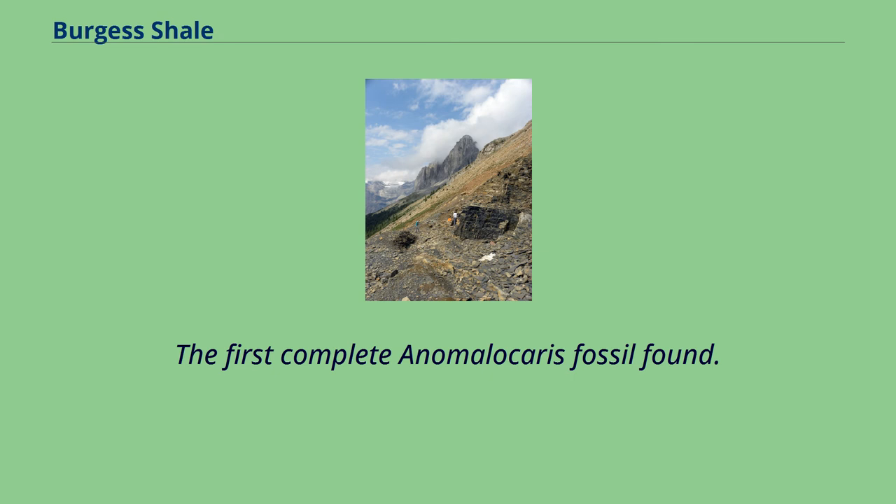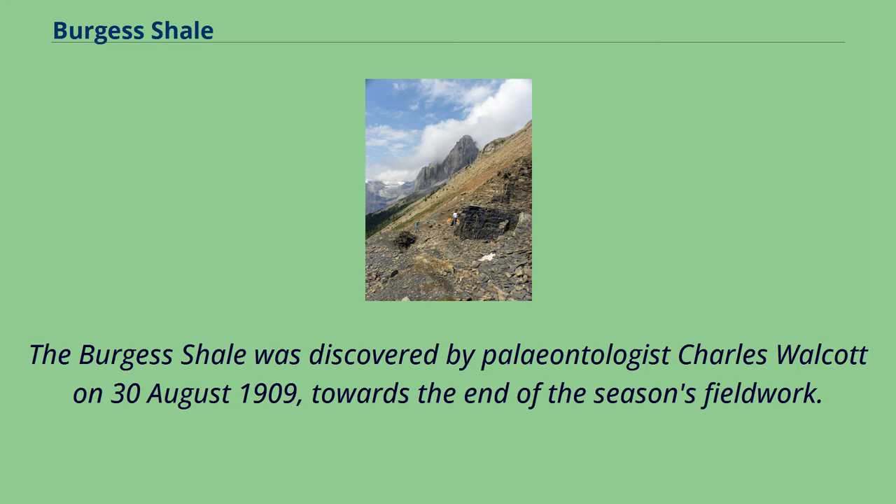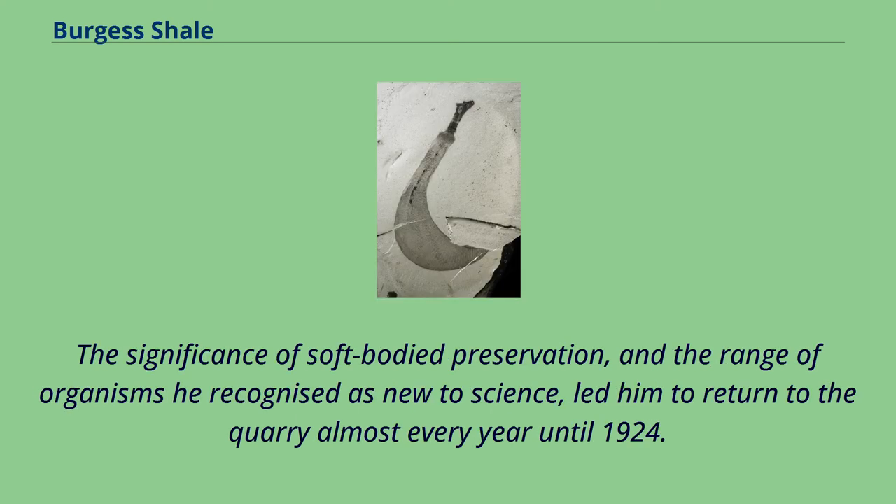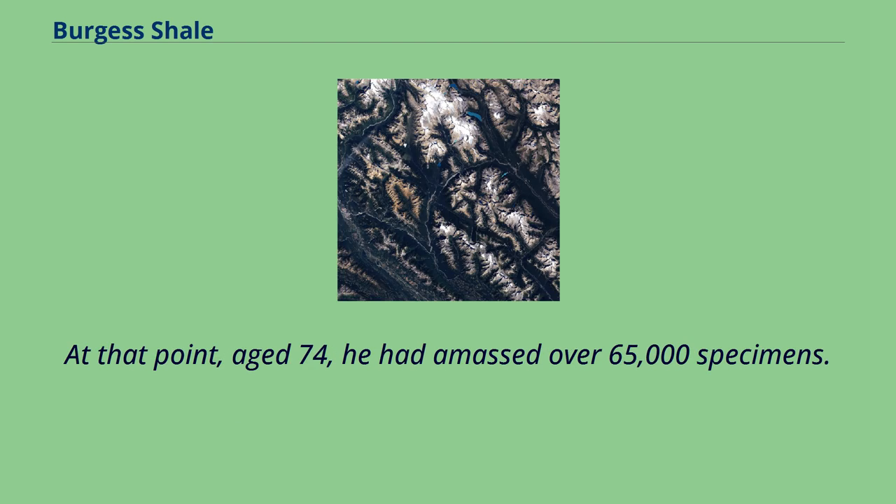The first complete Anomalocaris fossil was found here. The Burgess Shale was discovered by paleontologist Charles Walcott on August 30, 1909, towards the end of the season's fieldwork. He returned in 1910 with his sons, daughter, and wife, establishing a quarry on the flanks of Fossil Ridge. The significance of soft-bodied preservation, and the range of organisms he recognized as new to science, led him to return to the quarry almost every year until 1924. At that point, aged 74, he had amassed over 65,000 specimens.